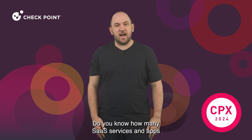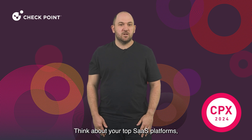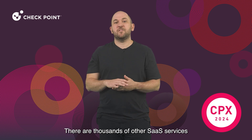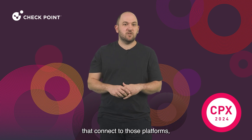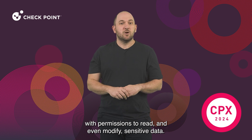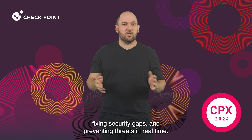Do you know how many SaaS services and apps are used in your organization? Think about your top SaaS platforms, such as Microsoft 365, GitHub, and others. There are thousands of other SaaS services that connect to those platforms with permissions to read and even modify sensitive data. We are here to help you with visibility, fixing security gaps, and preventing threats in real time.